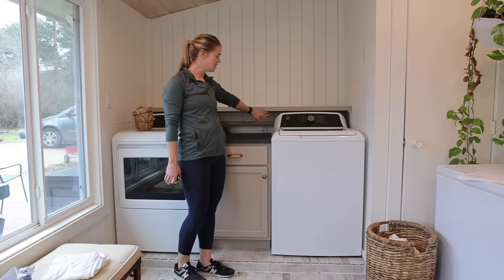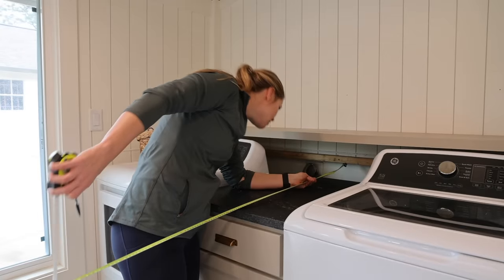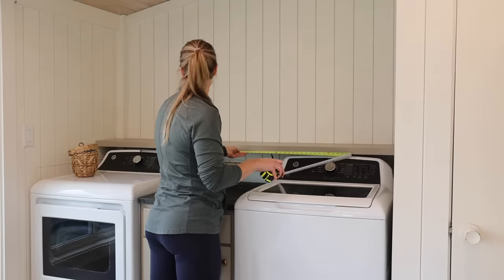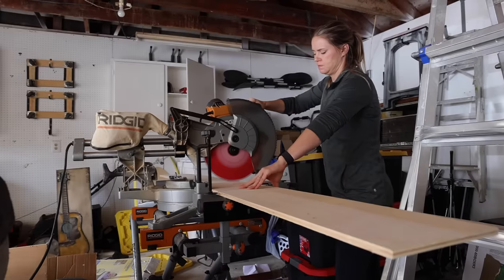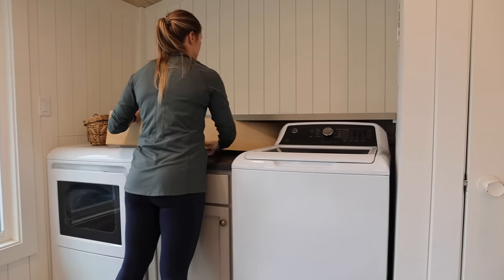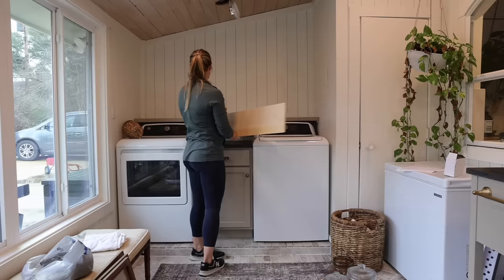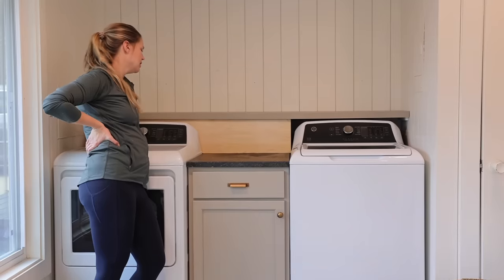Next I need to cut a piece to go on this little nook right here, so I'm going to measure real quick and then hopefully find a piece of scrap wood that will be pretty easy to cut. After bringing the board inside, Andrea decided to test out a few design ideas.